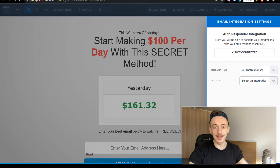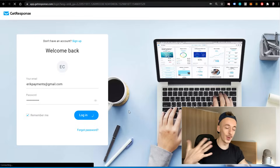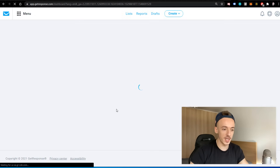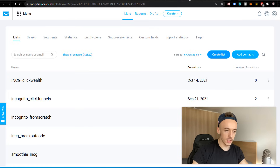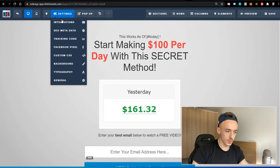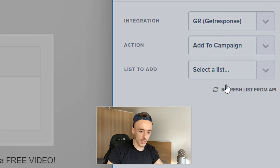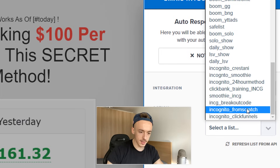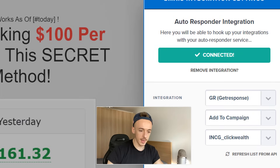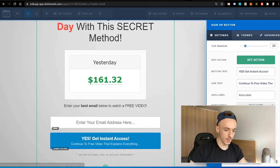Now I'm going to click on integrations and add my GetResponse account. First I'll create a new email list. If you don't have a GetResponse account, click the first link in the video description to sign up for a free account — you can use it to build your email list. The email list has been created and it's called 'INCG Click Wealth.' I'm connecting it via integrations — GetResponse, add to campaign, refresh lists, search for 'INCG Click Wealth' — and adding it. Done.